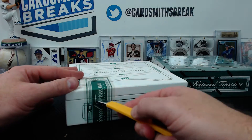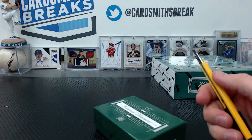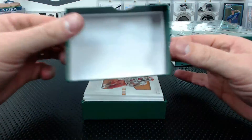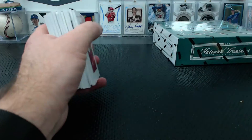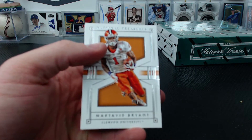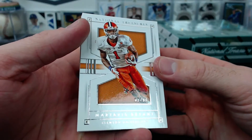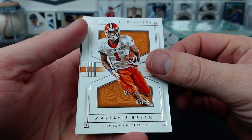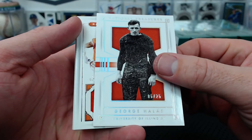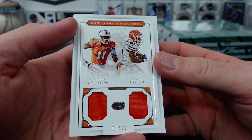I think you're gonna like it. Martavis Bryant, 5 of 99 - that is Hoppy. Martavis Bryant from Clemson. George Hollis, Old School, Illinois. 6 of 25 for Bee Prince. Illinois, 8 of 99. DeMarcus Robinson, Kelvin Taylor - couple of Gators.